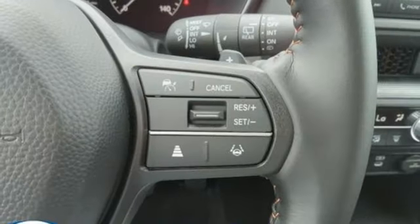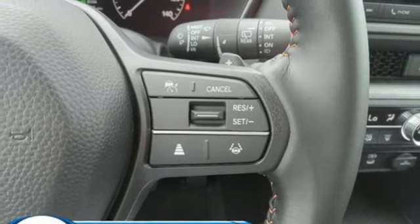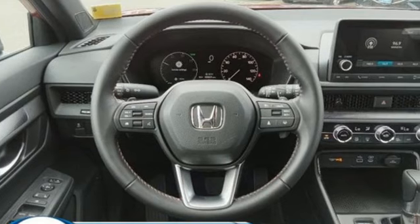Express open and close sliding and tilting sunroof. Wireless phone connectivity. And steering assist cruise control.